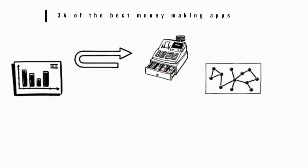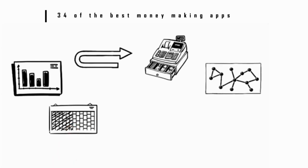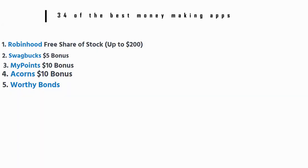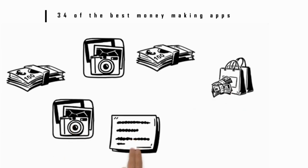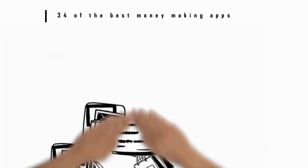Buy as many Worthy Bonds as you'd like and watch as you accrue interest weekly. Bonds have a 36-month term but can be cashed out at any time without penalty. Number 6: Ebates. This cashback app lets you search for rewards, coupons, and promo codes. If you're a frequent mobile shopper, installing Ebates can help you save. The app also gives you push notifications about new deals and sales.